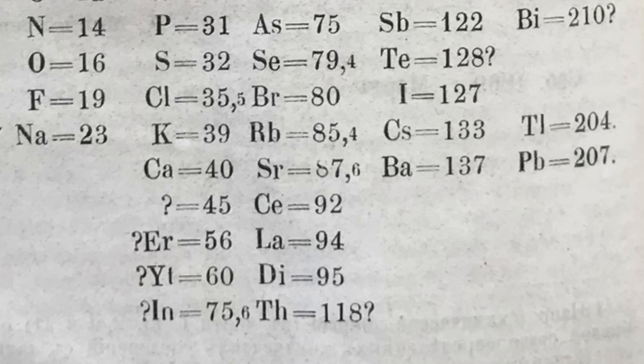Has he got any elements that don't exist? Yes — there is didymium somewhere. We say it doesn't exist, but of course it was later resolved.